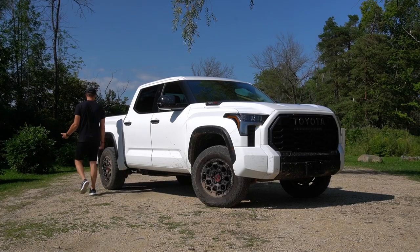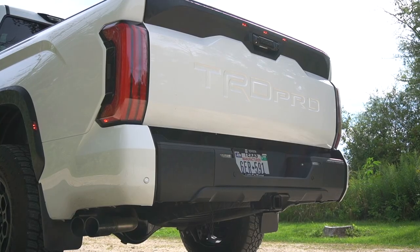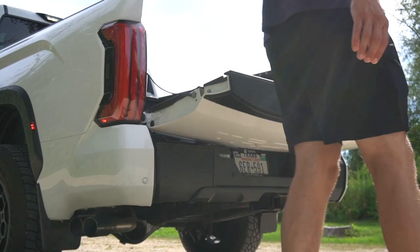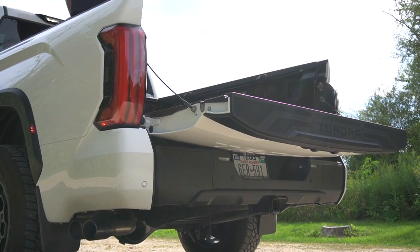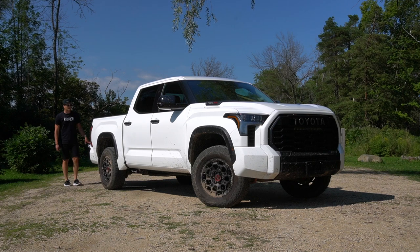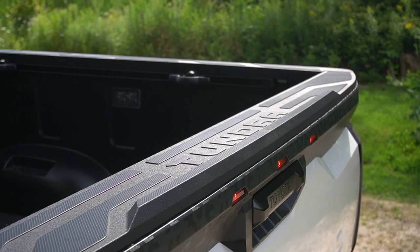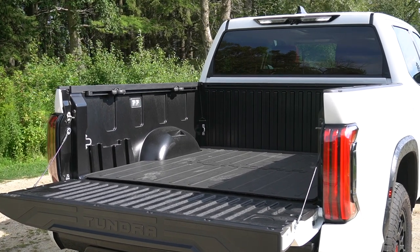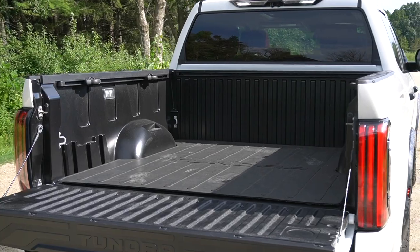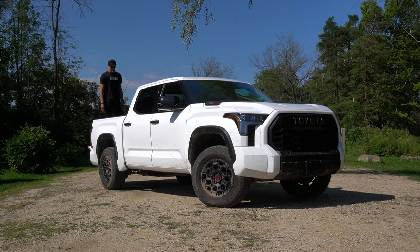Moving back, you've got a five-and-a-half-foot bed. One of the cool things about the Tundra is you can release the tailgate with a little button on the outside of your turn signal — driver's side only. But the bed is where it starts to lose some functionality compared to Ford and Ram. You don't have any built-in step to get into the tailgate, no bottle opener, no measuring. It is just a tailgate.